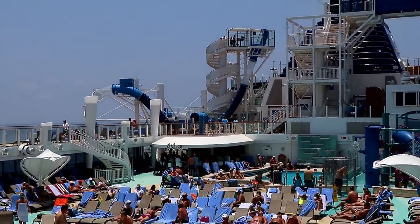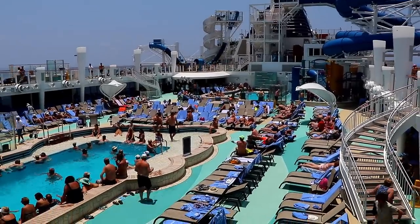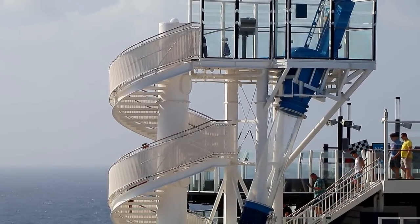It's on a cruise ship! And not just any cruise ship — one of the newest and best in the world: Norwegian Bliss! Let's take a closer look at how this water slide works.